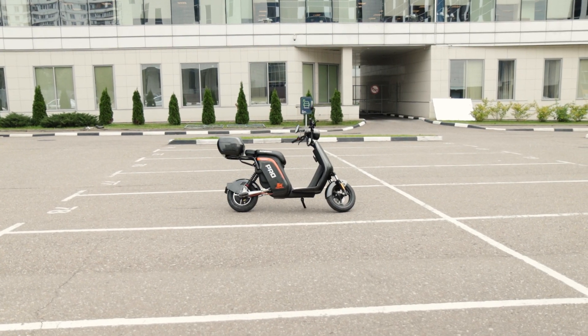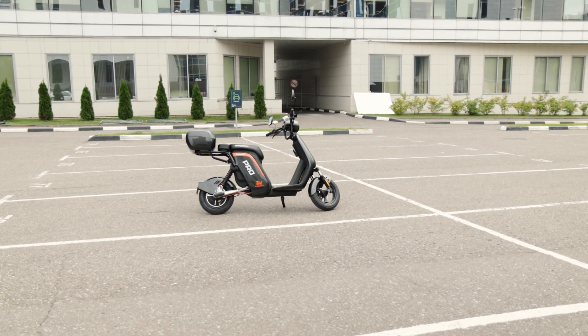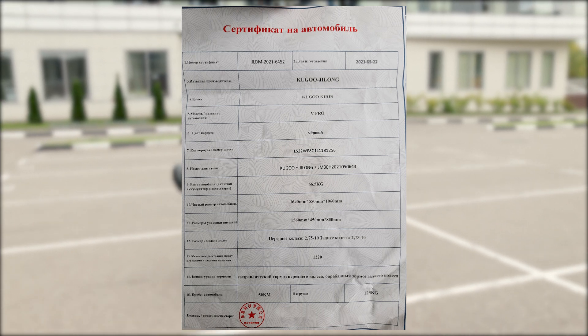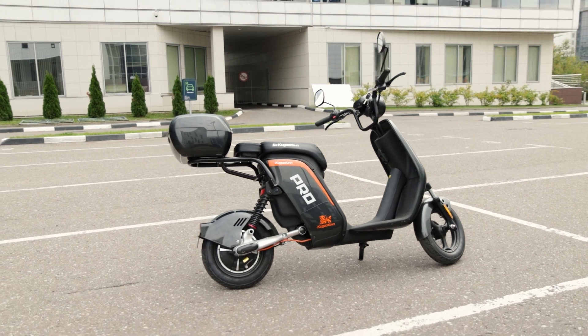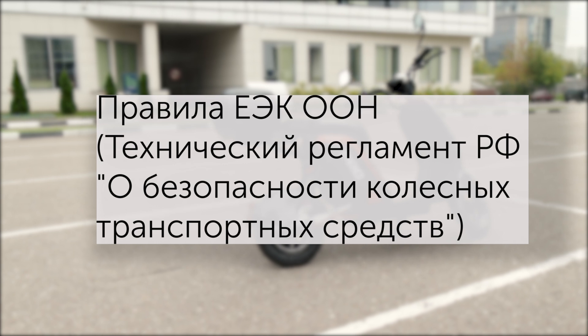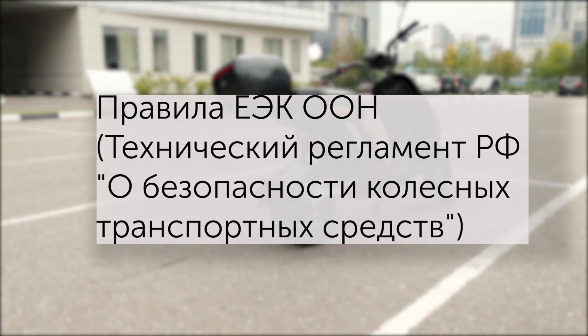А вот поворотники у Kirin V-Pro отсутствуют. То есть, несмотря на то, что в комплекте с ним идёт документик, намекающий, что это должно быть полноценное транспортное средство, это совсем не так. Устройство не соответствует техрегламенту о безопасности колёсных транспортных средств. А значит, мопедом по закону считаться не может.